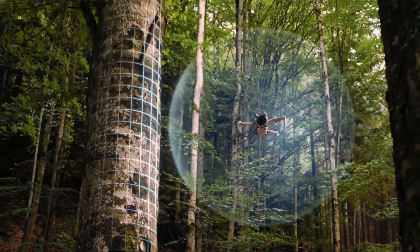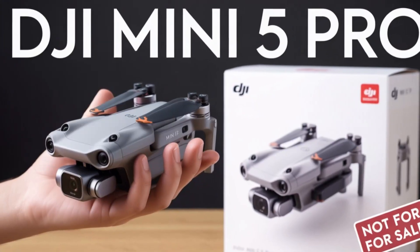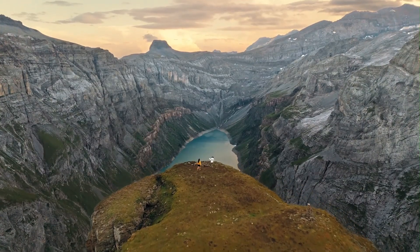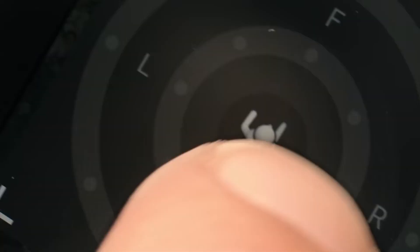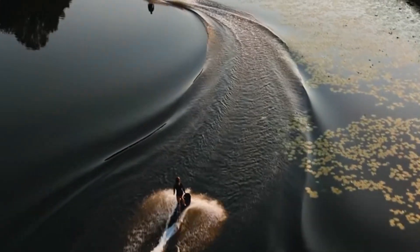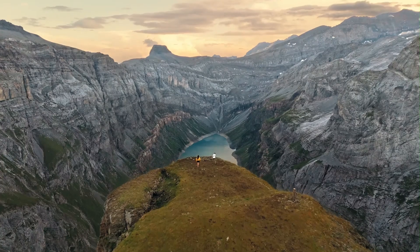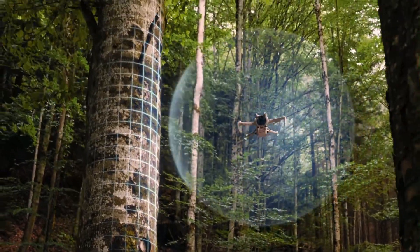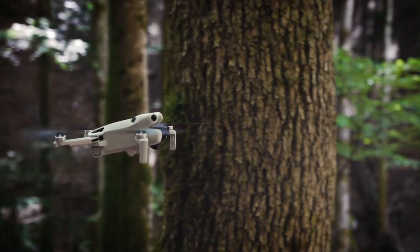DJI raises the bar in 2025 with the Mini 5 Pro, a sleek and powerful ultralight drone that delivers more without adding bulk. Combining advanced imaging and smart flight features in a sub-250g form, it's ideal for creators who prioritize portability with performance. Whether you're filming on the go or capturing stunning aerial scenes, this drone offers pro-level results in a travel-ready package.